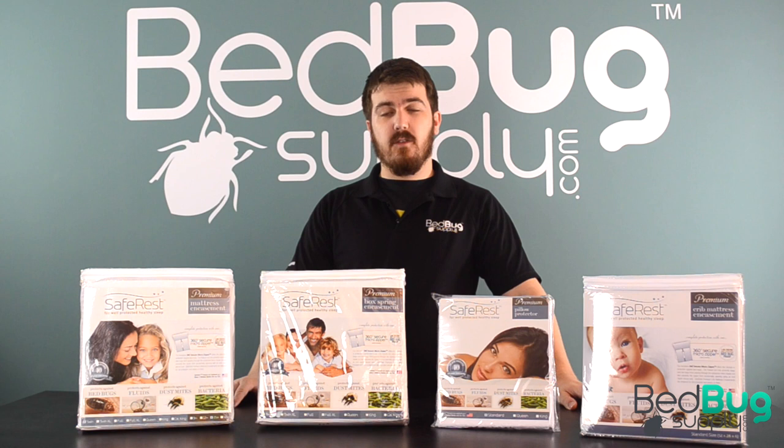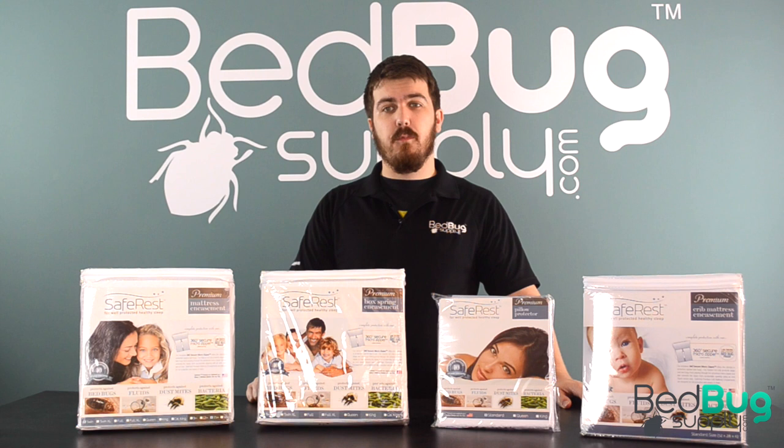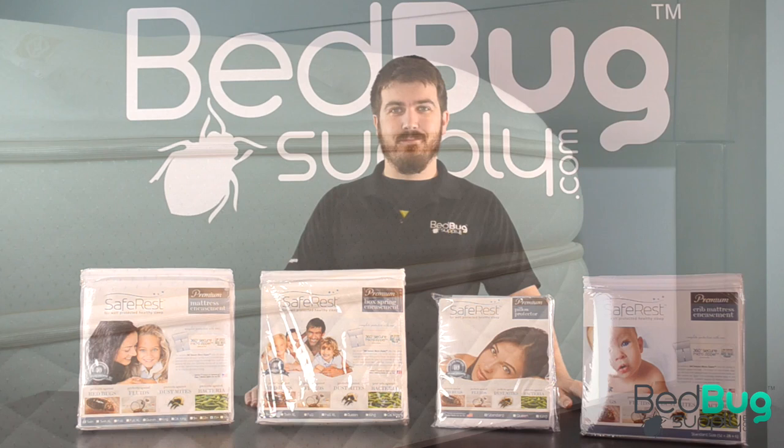Hi, this is Josh with Bedbug Supply. Today we're going to do a quick overview of one of our most popular product lines, the SafeRest Premium Series of Bedbug Encasements. These are lab-tested and scientifically proven to stop bedbugs from entering or escaping the mattress, box spring, or pillows and are an essential part of any bedbug treatment or prevention process. Let's take a closer look.